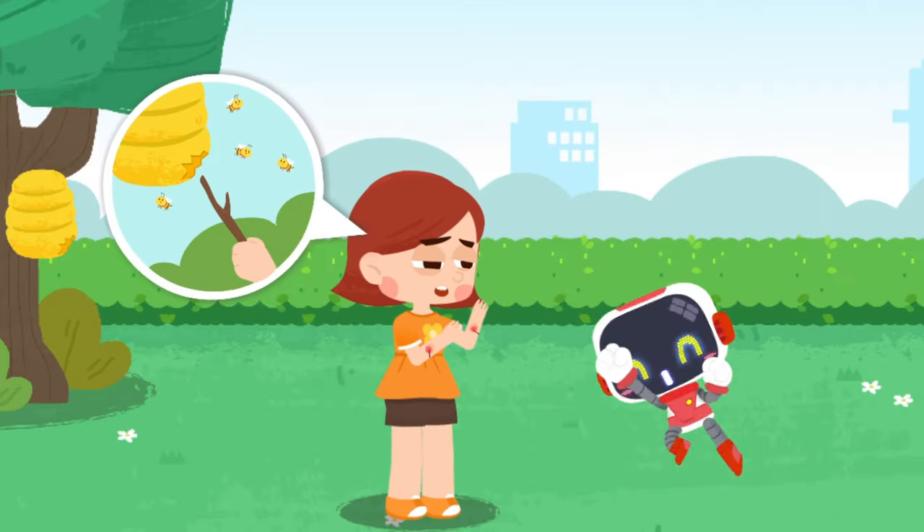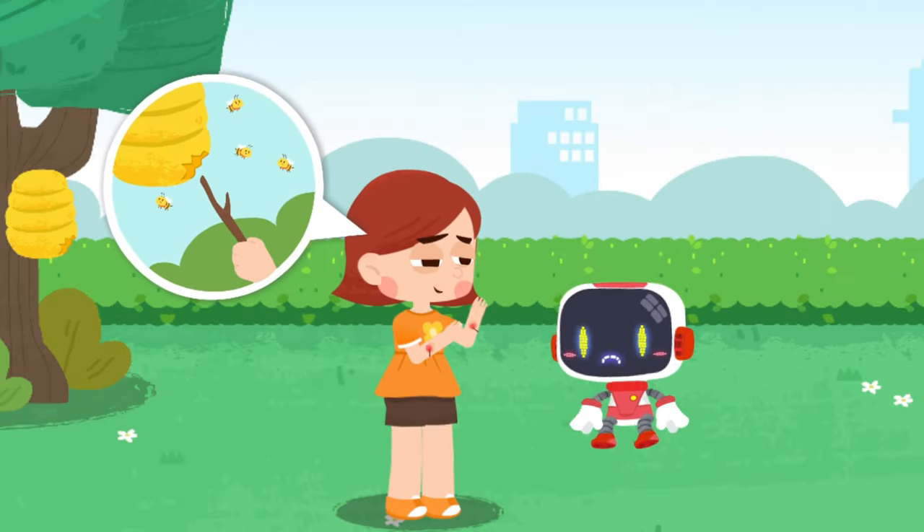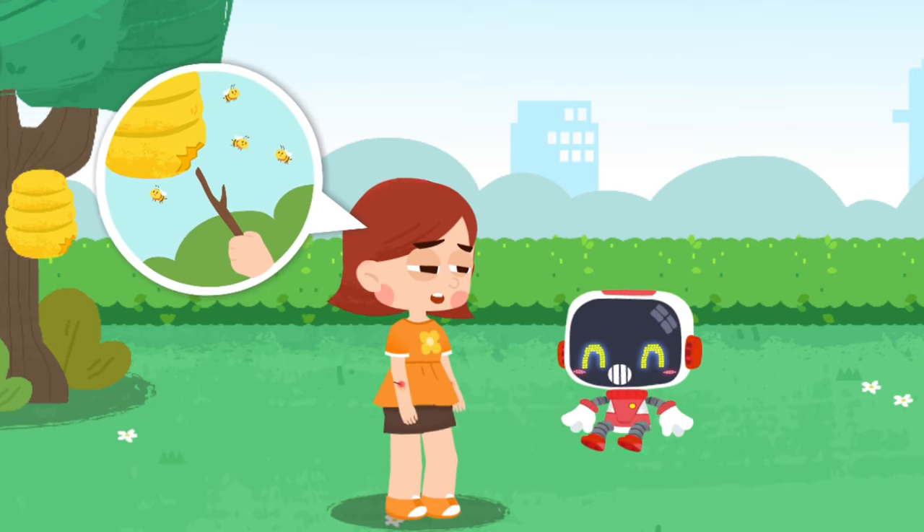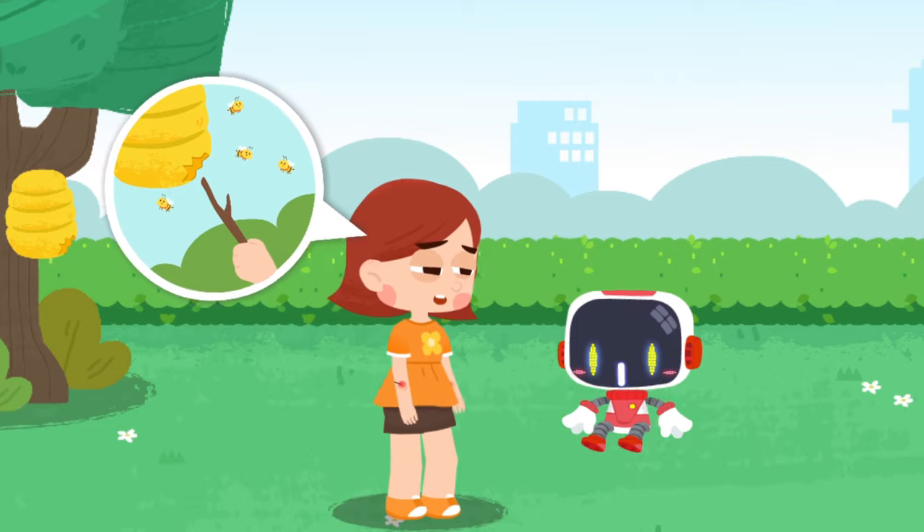Let's search for those in need of first aid. I poked the beehive with a branch and the bees are all out to sting me. Bees will attack intruders to protect themselves — don't mess around with them.